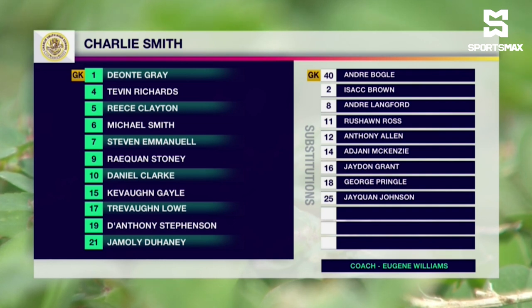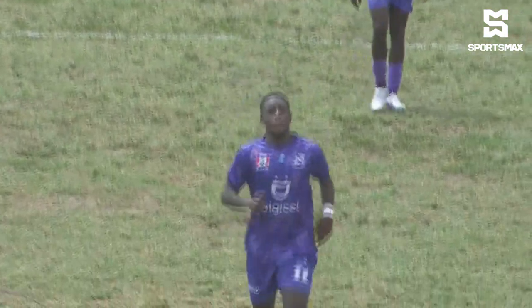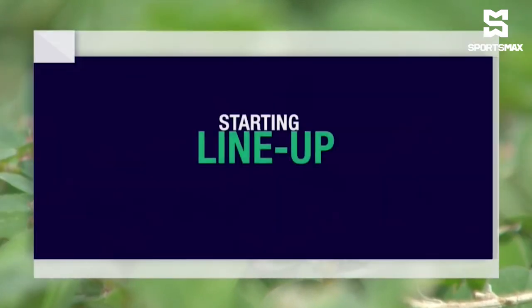And up top, Daniel Clark and De'Anthony Stevenson on the wings, supporting their striker Raekwon Stoney. He's scored three goals so far. 3-4-3 — the regular Charlie Smith formation — it would be no different today. Stoney with three goals, Pringle with two, and they look to rectify that blank they recorded against Calabar.